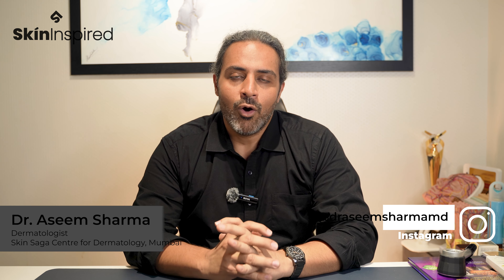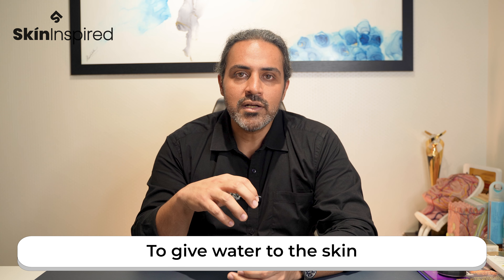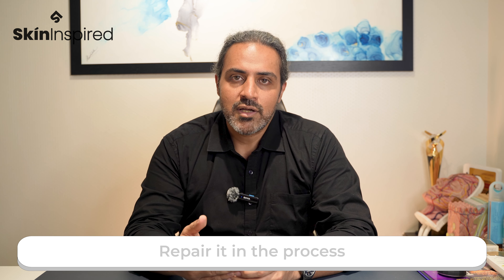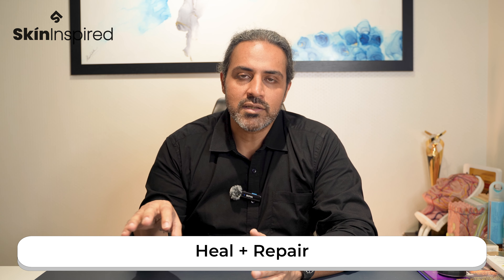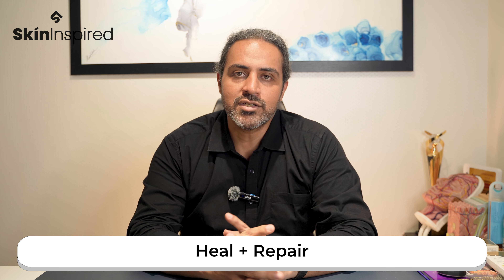Gone are the days when we expect just basic moisturization from moisturizers. Nowadays we want our moisturizers to give water to the skin, keep water there, and even repair it in the process. So we have some active moisturizers — meaning there are actives that can heal our skin.